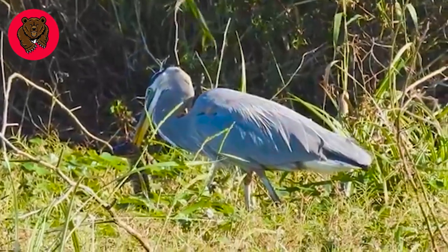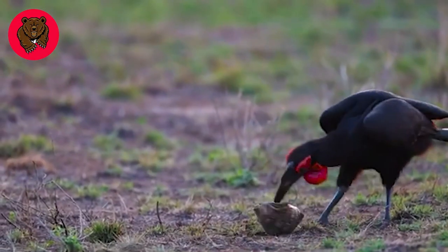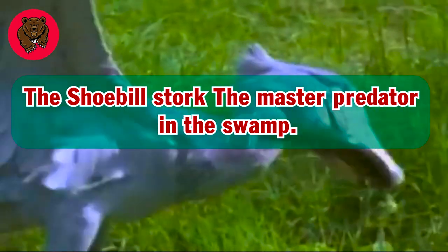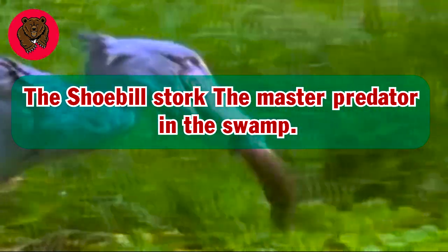These are the predatory birds that excel in hunting in the wild. In this video we will explore the Shoebill Stork, the master predator in the swim.